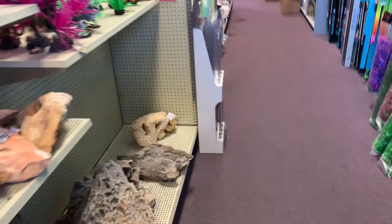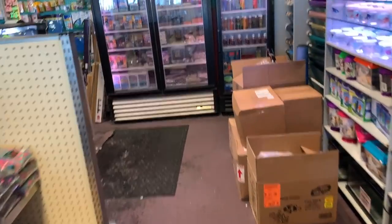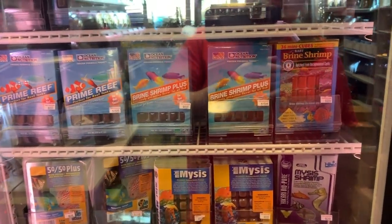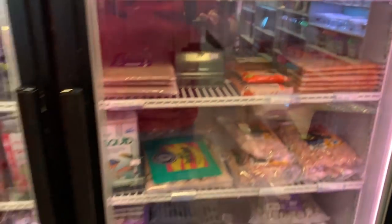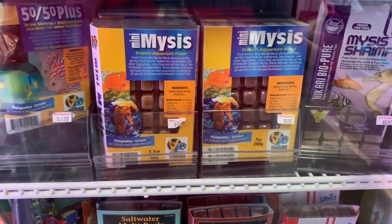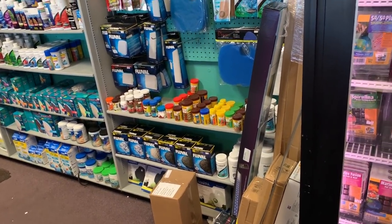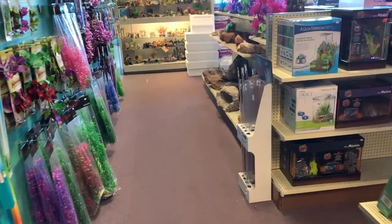They have a frozen food section. Ocean Nutrition, some Hikari, San Francisco Bay brand - all the normal stuff. V2O Foods - that was that other fish food. And they have some stuff behind the counter. Alright guys, that's it. I feel like I was in the way in the store and I don't like doing that. So I'll ask if anybody wants to talk, and if they do we'll be back, and if not - michaelsfishroom.com.